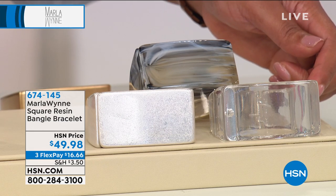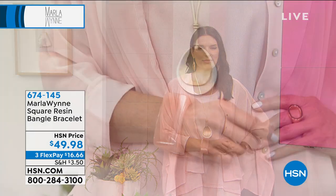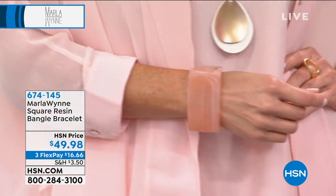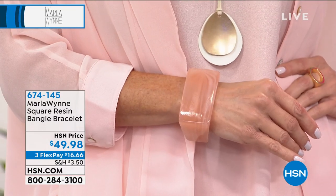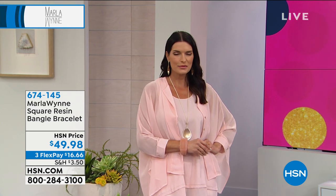Three monthly payments of $16 and some change to get it home. Item number 674-145. We always sell out of this, and the colors go quickly, so I wanted to give you first dibs because we just brought this back in stock with all the colors.